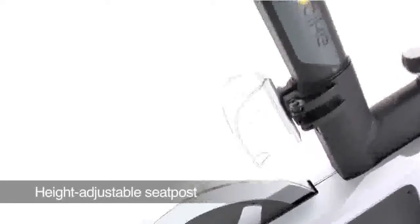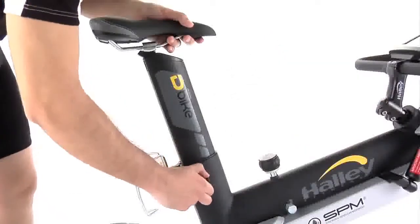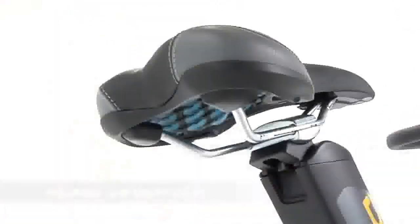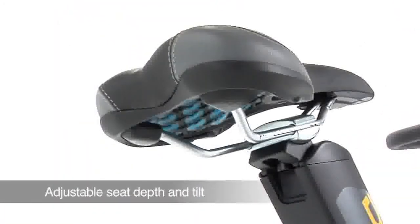Height adjustable saddle with a quick adjustment system for placing the saddle at the exact height. Additionally, adjustable saddle depth and tilt allow the saddle to be fixed in the most comfortable position.